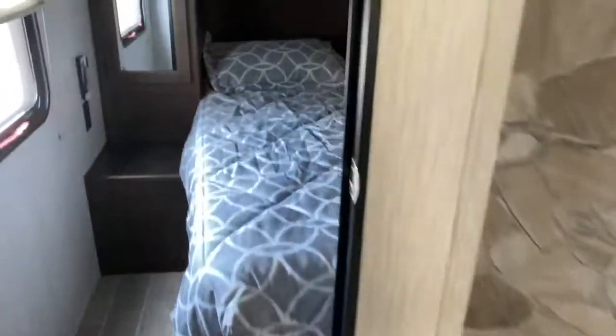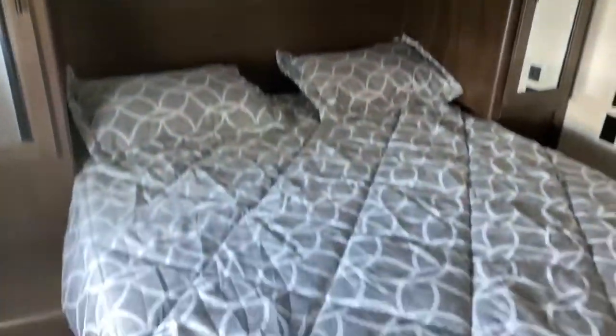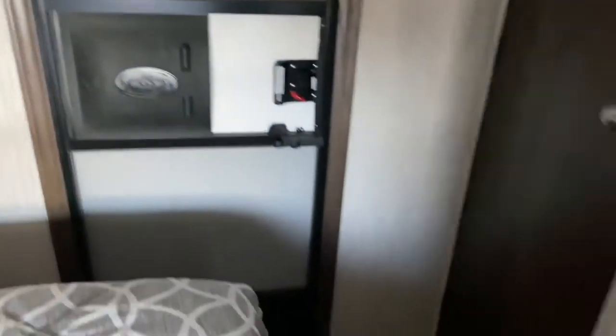And then back here you've got your bedroom. You've got closet space on either side of the bed and some more cabinetry up above. Over here in the corner you've got a closet with some shelving. And then of course your second entry door that leads directly into the bedroom.